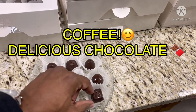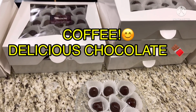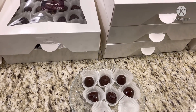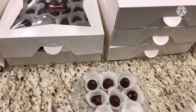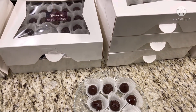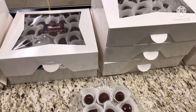All right, this one is the coffee bonbon — let's try the coffee. The chocolate is just so delicious and so smooth — it's melting in your mouth. And you can also taste the hint of the coffee. Amazing!